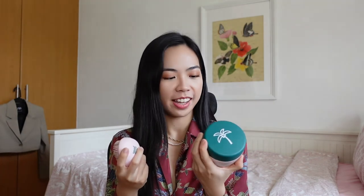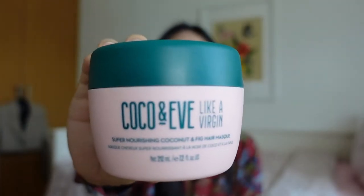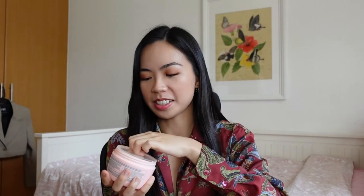For the Coco & Eve, I haven't used it yet. This is the Super Nourishing Coconut and Fig Hair Mask. It smells like coconut — and coconut is always a good scent.